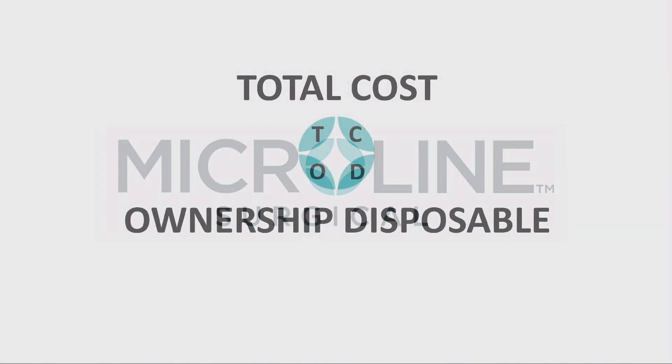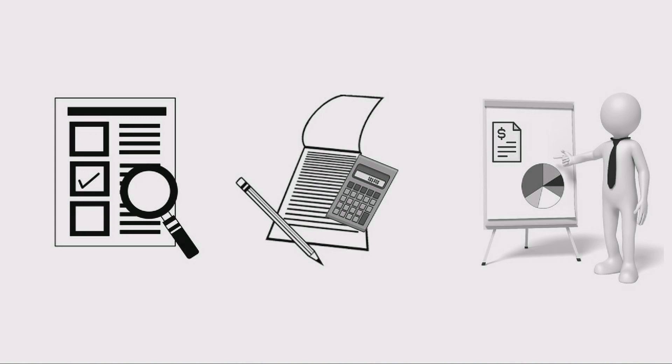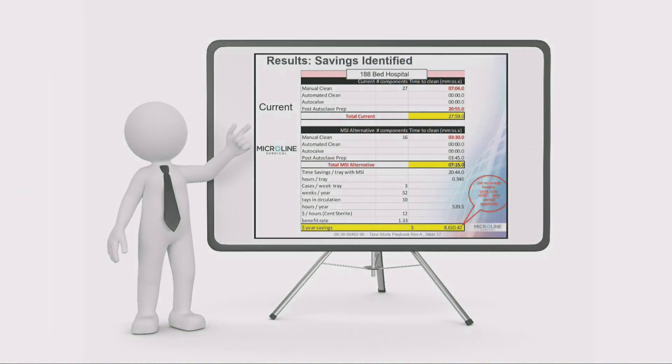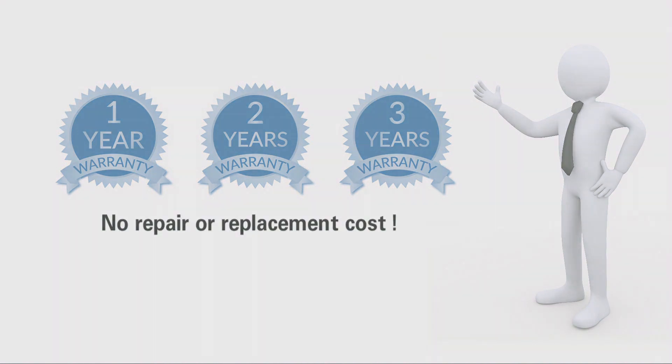Microline Solution? Reduce the total cost of ownership by identifying, quantifying, and addressing these hidden costs. A Microline Surgical representative can work with your OR and SPD to identify cleaning and sterilization costs associated with each surgical tray. A customized plan is then developed to streamline your tray composition and minimize these hidden costs. We also offer an extended warranty which can mean up to three years of no repair or replacement costs.